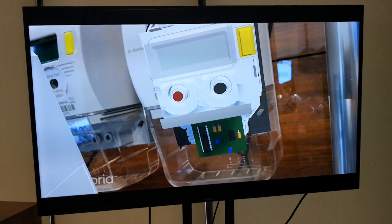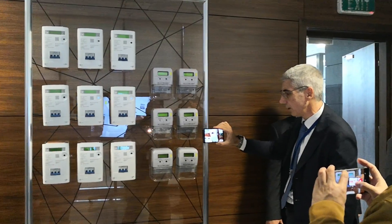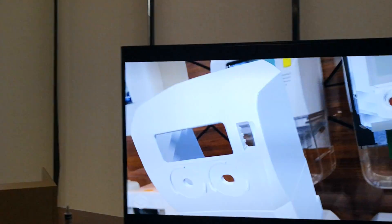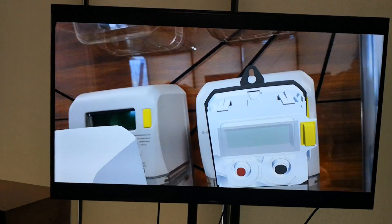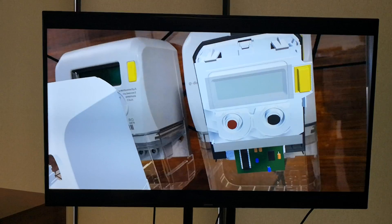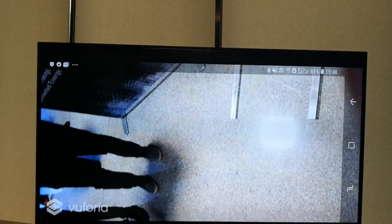This will help us a lot because nowadays there is a campaign of substitution with new generation electronic meters. And whoever doesn't know how to unmount or mount it can have information on the device. We'll wrap that up and are glad to show you. Thank you.